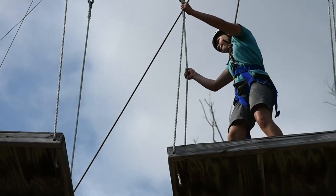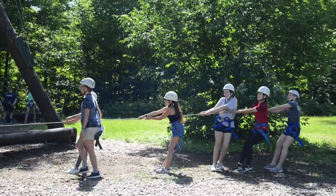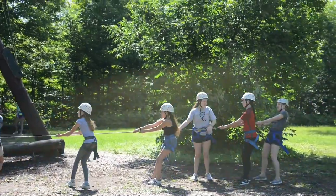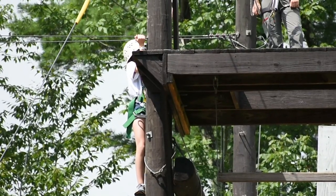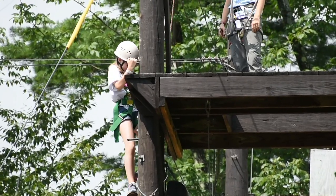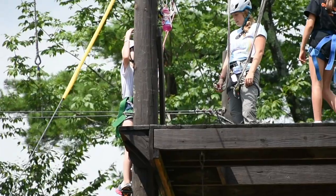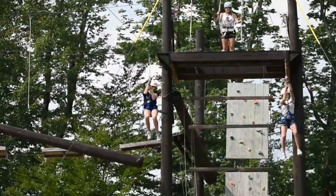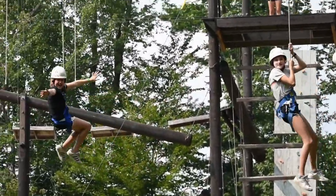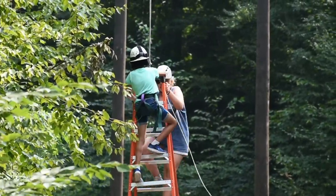We even have some elements where you work together as a whole team with your whole group or cabin, which is pretty exciting. One of the campers' favorite activities at Project Challenge is the zip line. We have a twin zip line so two campers can go down at the same time together — they can try to high-five in the middle — and we usually save the zip line toward the end of session as an extra special activity.